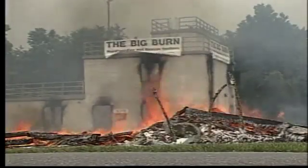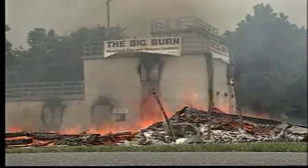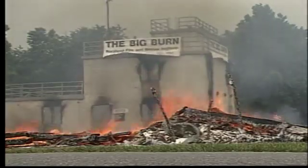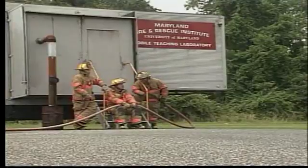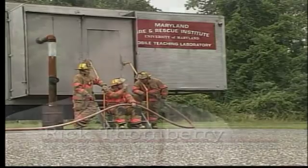Recently, a dramatic home fire demonstration dispelled many of the myths and misconceptions about the combustibility of paper fiber-based insulation. This Big Burn demonstration was designed and conducted at the Maryland Fire and Rescue Institute under the professional supervision of the Code Consortium and Steven Winter Associates. The purpose of the demonstration was to compare the fire performance of three buildings: one uninsulated, one insulated with fiberglass, and the other insulated with fire retardant-treated cellulose.